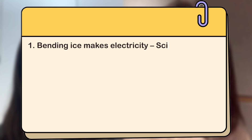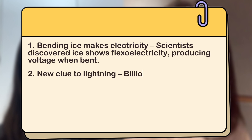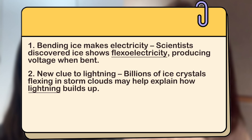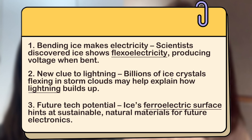That's all for today's dive into ice, electricity, and what lies ahead. First: bending ice makes electricity — scientists discovered ice shows flexoelectricity, producing voltage when bent. Second: a new clue to lightning — billions of ice crystals flexing in storm clouds may help explain how lightning builds up. Third: future tech potential — ice's ferroelectric surface hints at sustainable, natural materials for future electronics.